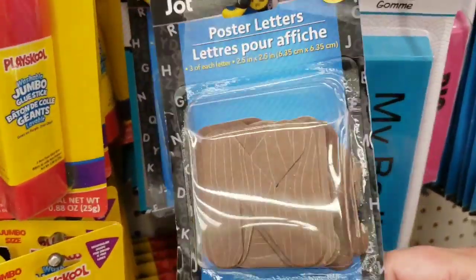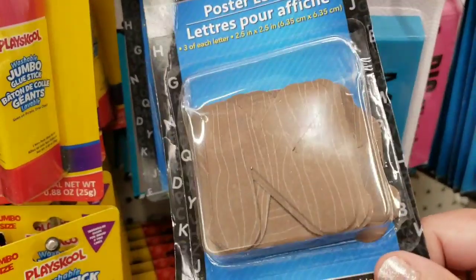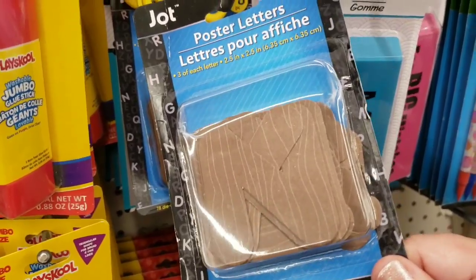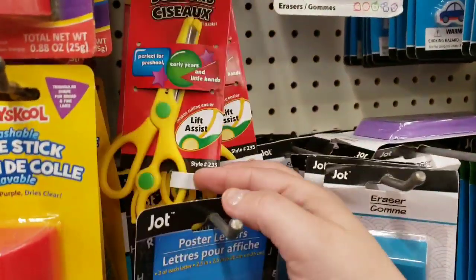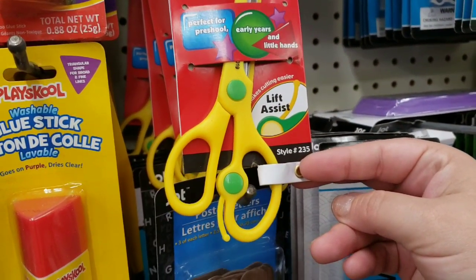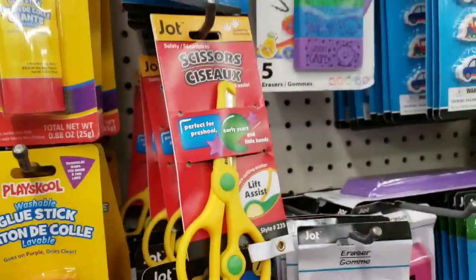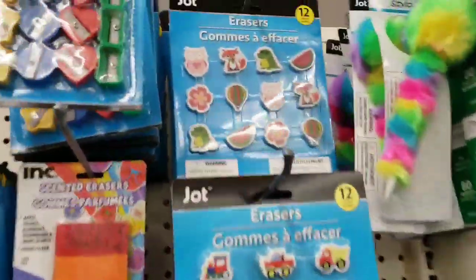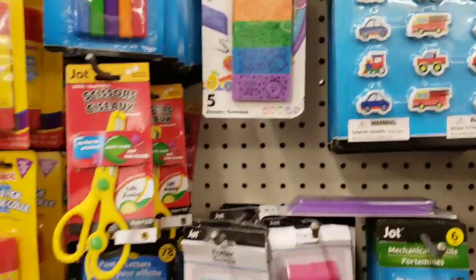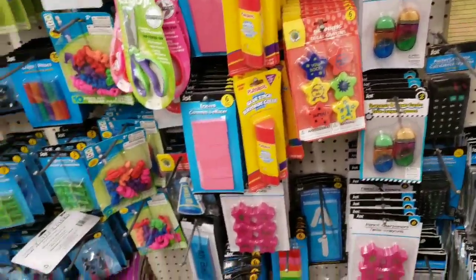These are the poster letters that look like wood — these make awesome signs for DIYs and home projects, really cool. I'm shocked my store still has any. They also have scissors by Jot, perfect for preschool and early years, with a little lift assistance feature. There are so many school supplies and office supplies right now, which is awesome.